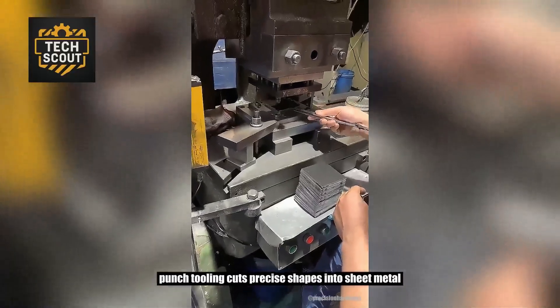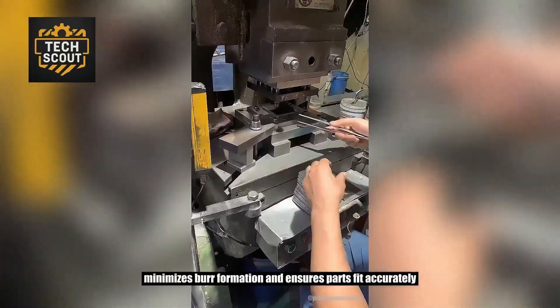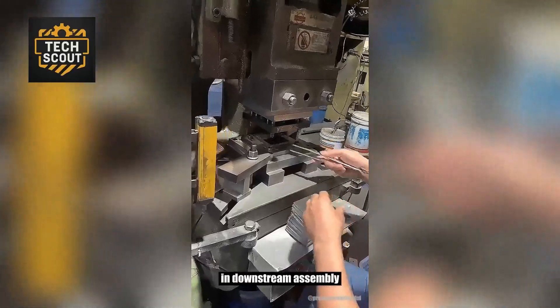Punch tooling cuts precise shapes into sheet metal. This high-force process delivers clean edges, minimizes burr formation, and ensures parts fit accurately in downstream assembly.